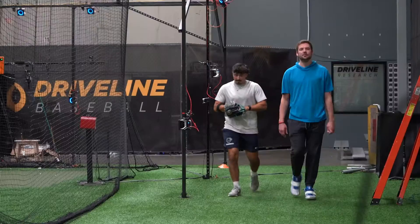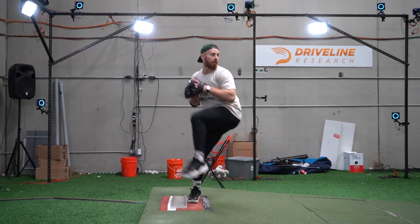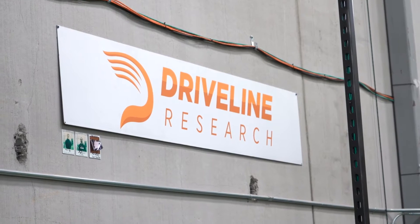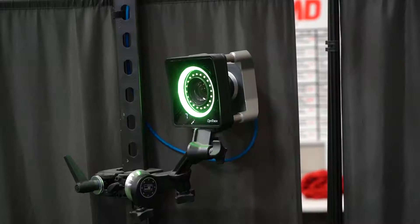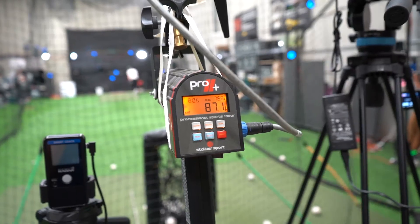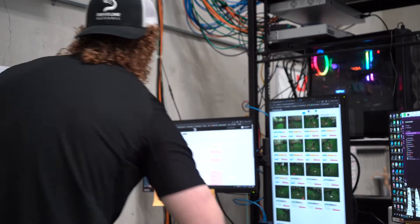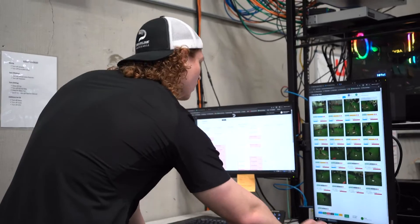When an athlete comes to train at Driveline, the first thing they'll do is complete a comprehensive biomechanics assessment in our research and development lab. In our lab, we utilize 14 Opti-Track cameras, 18 high-speed Edgertronic cameras, five Bird Tech Force plates, Stalker radar guns, HitTrack, and a TrackMan radar.